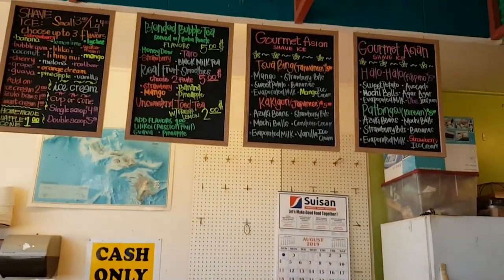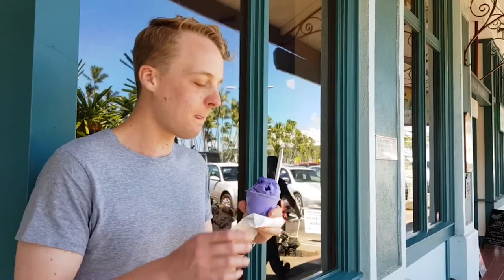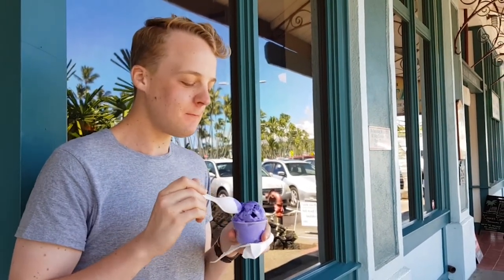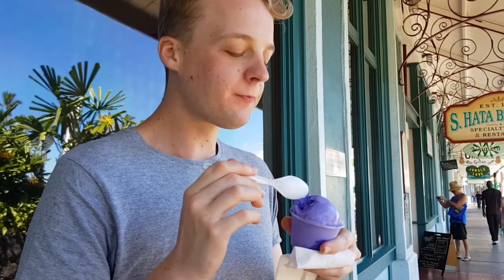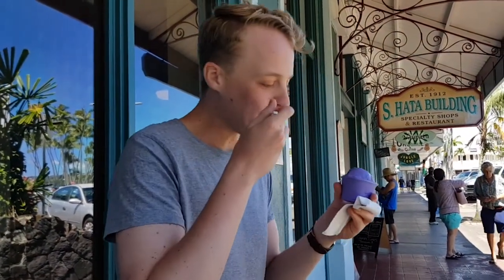Next up we have Ube Housing ice cream but the store isn't open yet — it opens around half past ten — so we'll be back with some ube ice cream. Alright, taste the ice cream! What do you think about the ice cream? One to five — give me a five! Five out of five! Yay, another five out of five for the desserts!